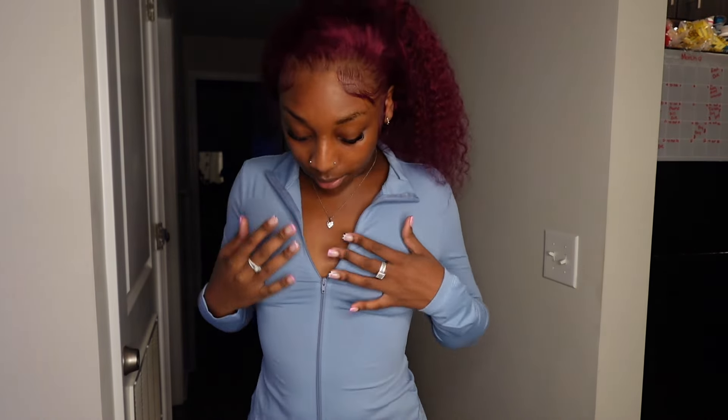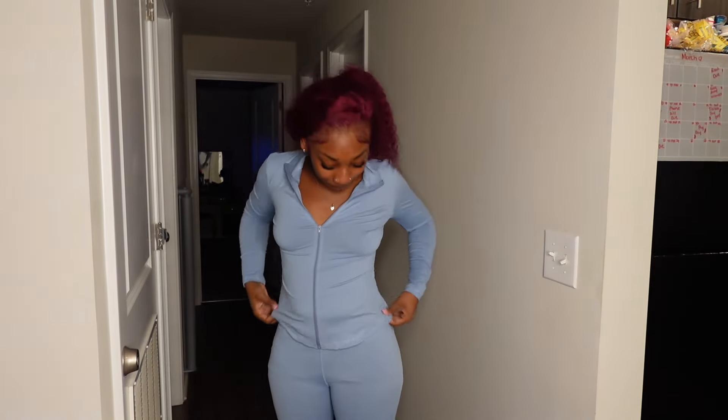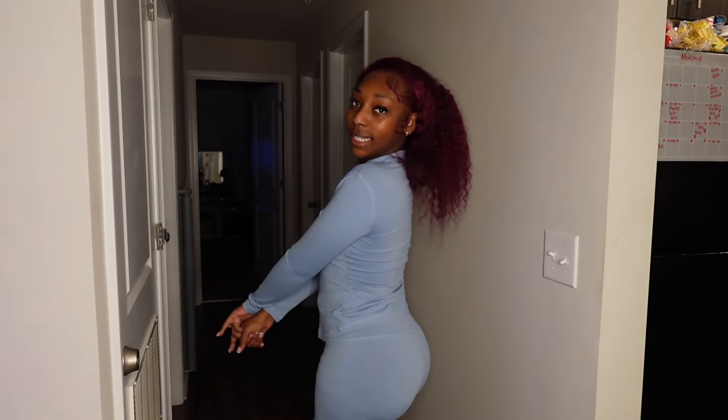Okay y'all, I now have on the next outfit — it's this nice little blue two-piece. I do want to say ignore my boxers, I wouldn't wear boxers with this slick outfit. Y'all see this slim BBL fit that this outfit is giving me? These little BBL outfits are super nice, super cute.